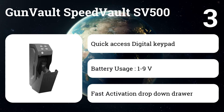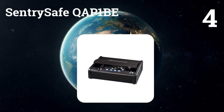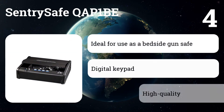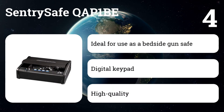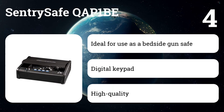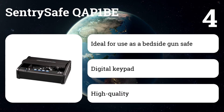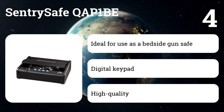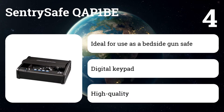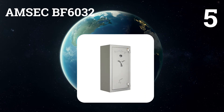Number four: Century Safe QAP1BE. This model is one of the best biometric gun safes on the market. It's small enough to stick in a drawer but offers quick access to your handgun. It draws plenty of praise for being sturdily built and can be bolted in place as an additional theft deterrent. The biometric fingerprint reader is the QAP1BE's best feature, reading multiple fingerprints and working almost flawlessly for quick access. There's a keypad and key lock backup as well.